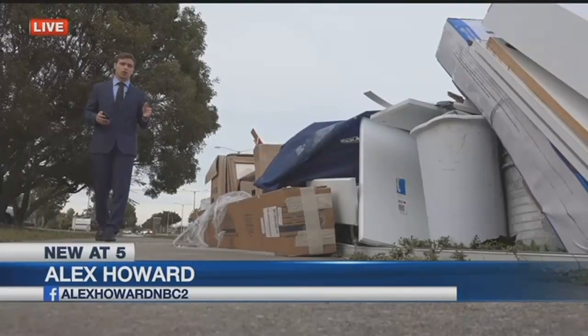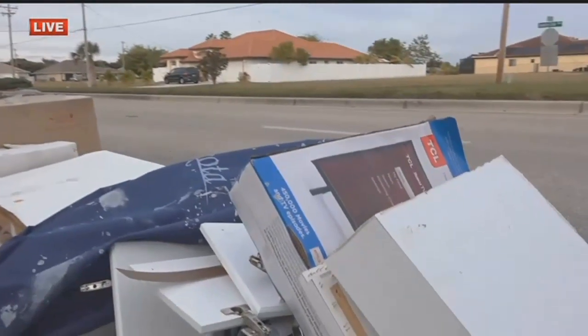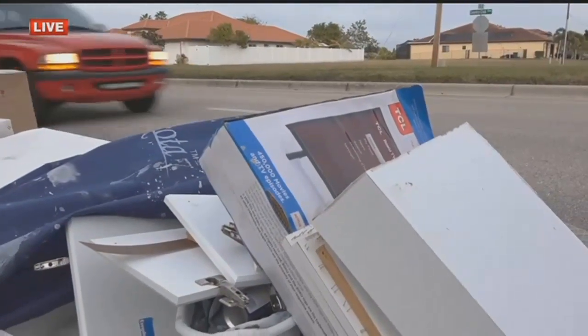It's boxes like these along Country Club Boulevard that Cape Coral police are warning people about. Boxes from gifts like televisions and other household appliances left out are often used by burglars to target homes. But how can you protect yourself? That's what we set out to find out today.